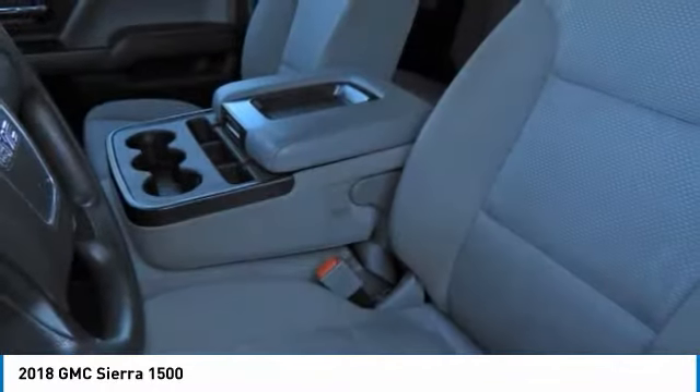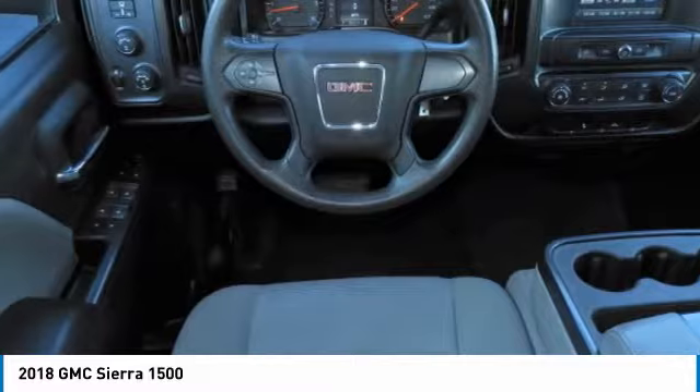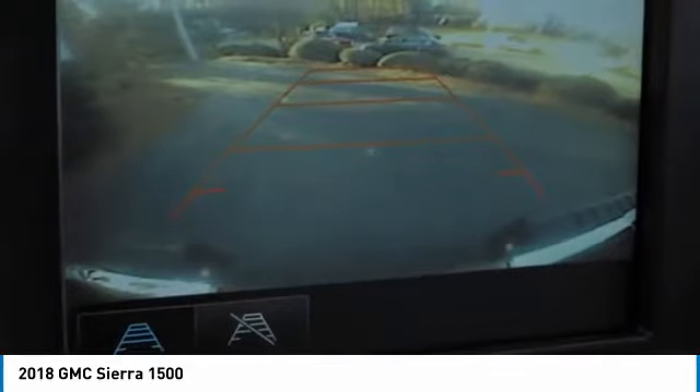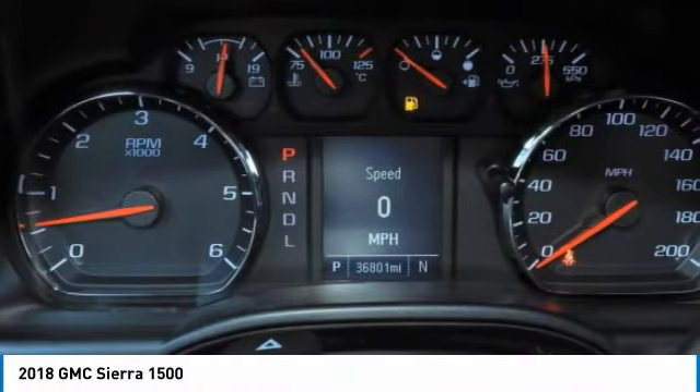This vehicle has less than 40,000 miles. Here are some of this vehicle's great options: four-wheel drive, tire pressure monitor, traction control, stability control, daytime running lights, HID headlights, four-wheel disc brakes, steel wheels, front all-season tires, and rear all-season tires.